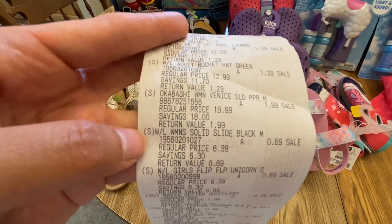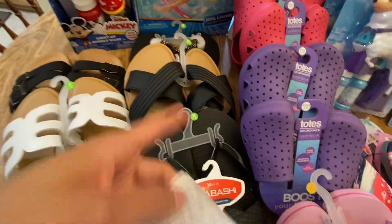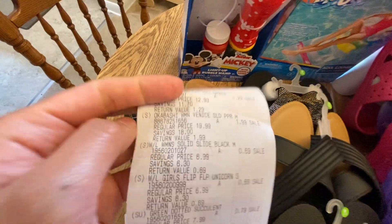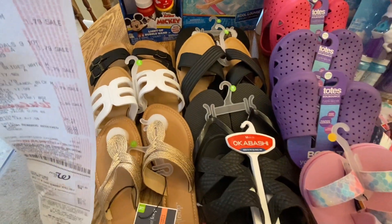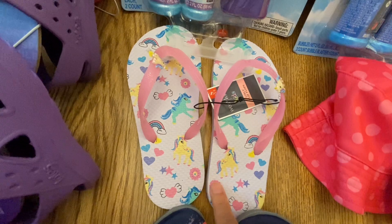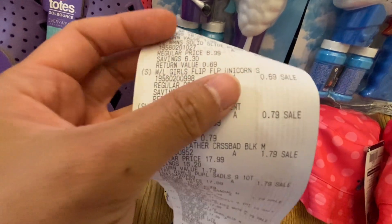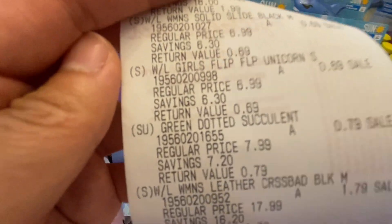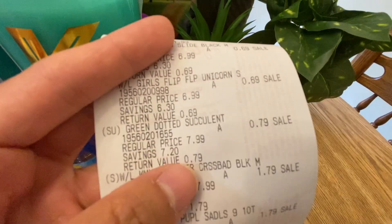The slide sandal is 69 cents. I also got a unicorn flip flop for Kira — it's a bit big for her right now, but I'm hoping she can fit it next year. That's also 69 cents. And I got a green dotted Okabashi-style sandal for 79 cents.